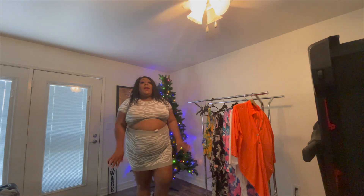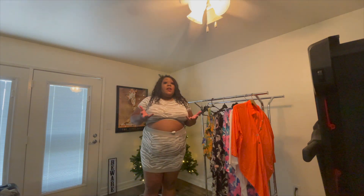Hey y'all! It's me, it's Lily. I wanted to give this clothing haul a try again.